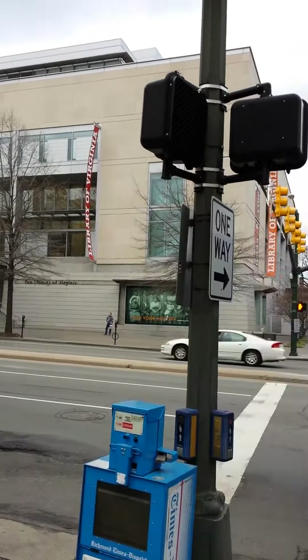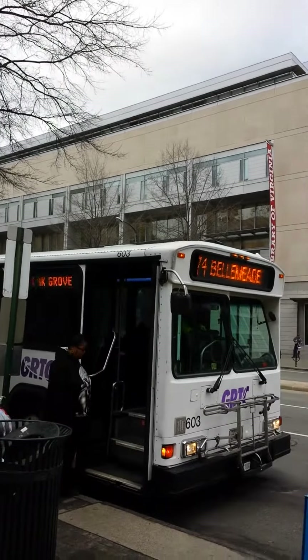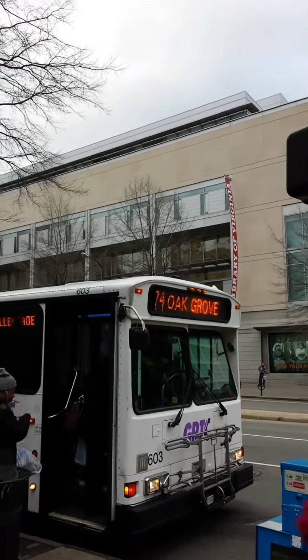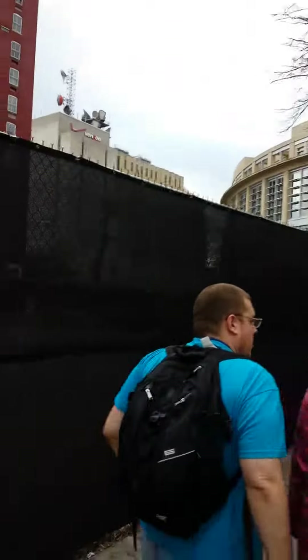Most of the GRTC buses are Gillards. That was its last trip of the day — its final trip. 74 Oak Grove downtown, welcome aboard.